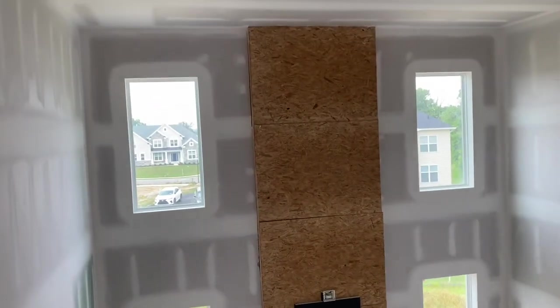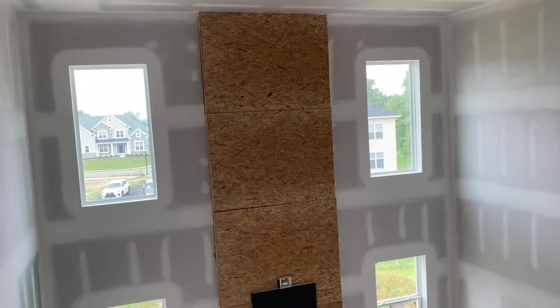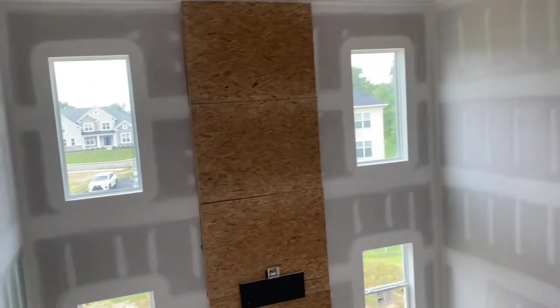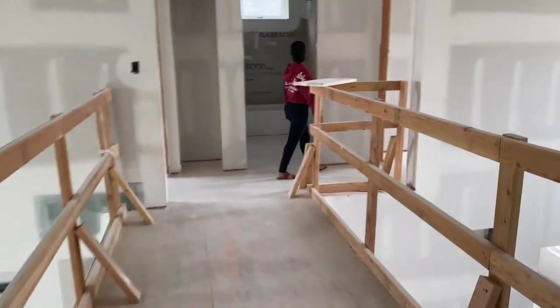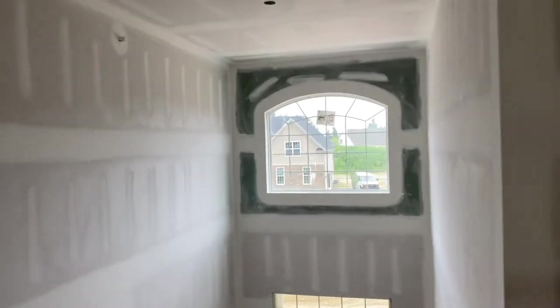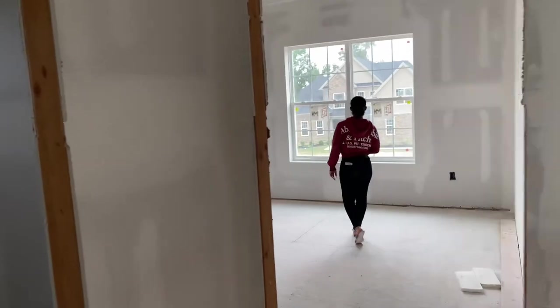I think the highlight of this whole house is going to be the stone. I just can't wait — we're going to have so much fun decorating this house. Make sure you are subscribed and notifications are on.